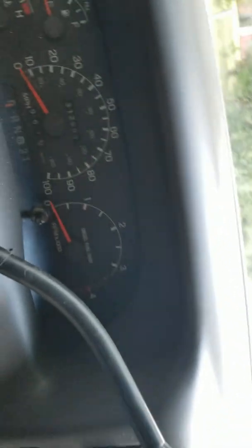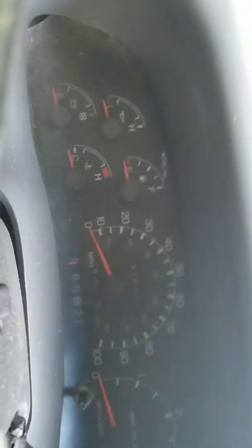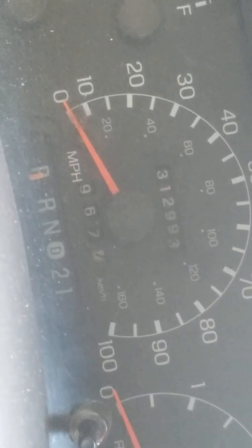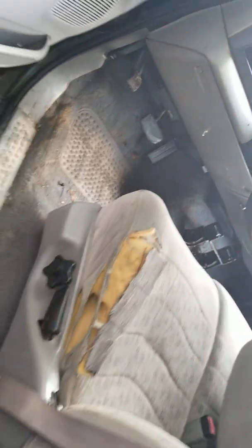Let's see how many miles this thing's showing. 312,000 miles — good lord. I think it may need a new engine, a rebuild.